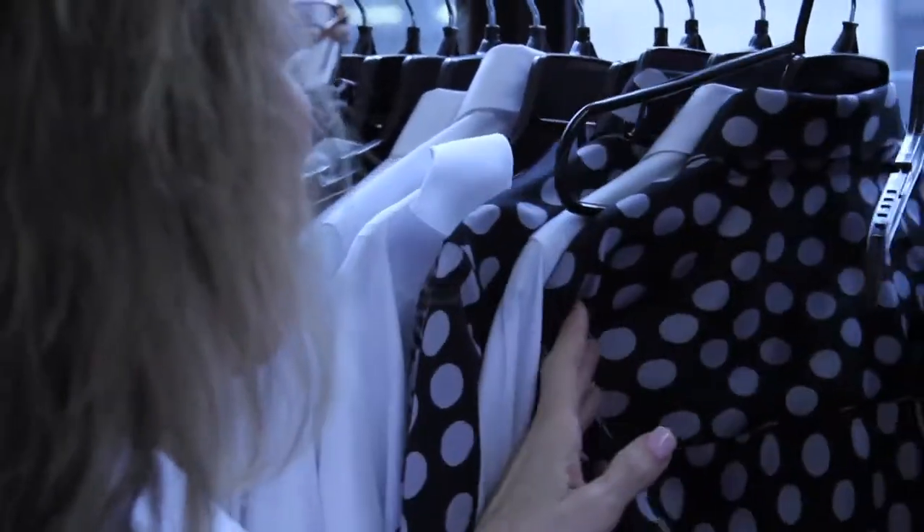And color trends also mean that you're able to thrift. You don't have to go out and buy stuff new. If it's plum, which is one of the big colors for this fall, just hit the thrift store and pick up something used and incorporate that into your look, and you're going to look right on trend.